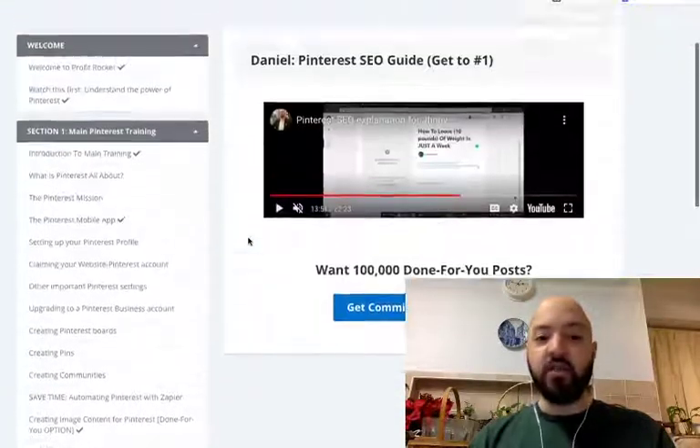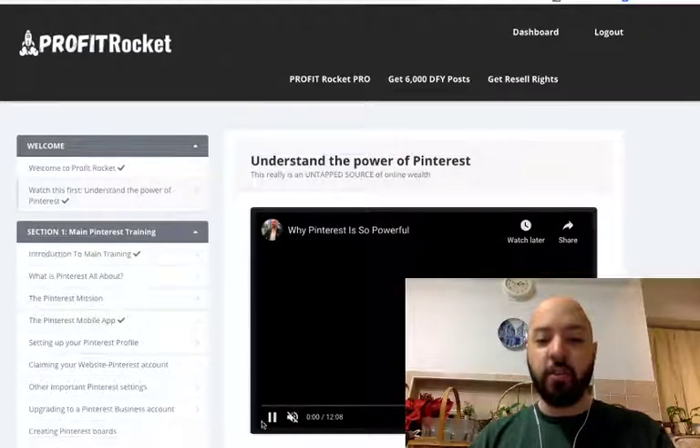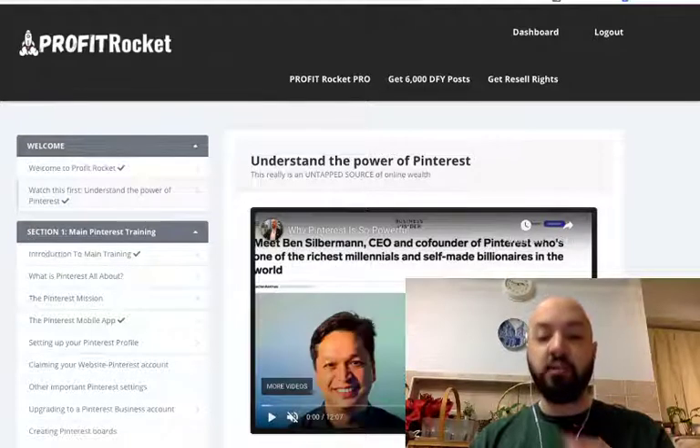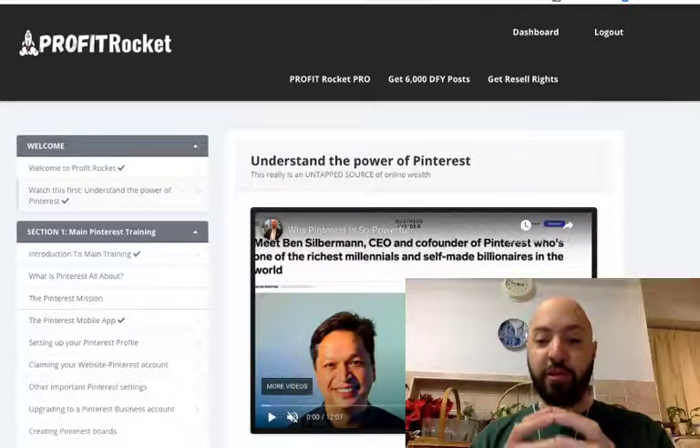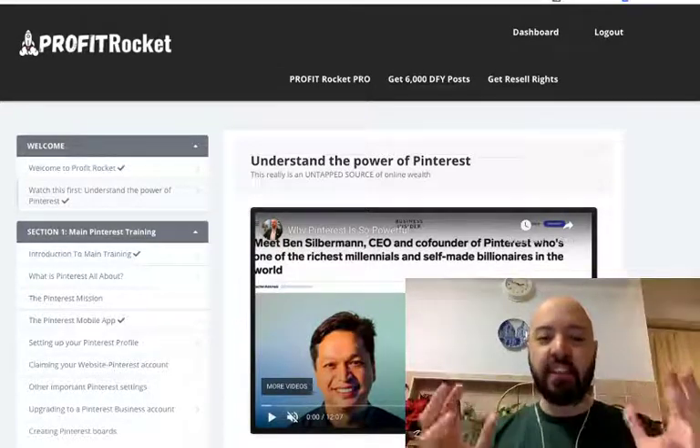As well as all the upgrades and the bonuses, there is no excuse for you not to be making good money with Pinterest as a result of this. 332 million people are active on this platform. If you follow this training, this in-depth, massive training...